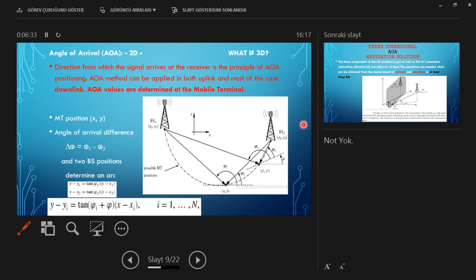For angle of arrival: the direction from which the signal arrives at the receiver is the principle of angle of arrival positioning. Angle of arrival methods can be applied in both uplink and, in most cases, downlink. Angle of arrival values are determined at the mobile terminal. In the two-dimensional case, angle of arrival differences from base station 1 and base station 2 — P1 and P2 — form an arc.